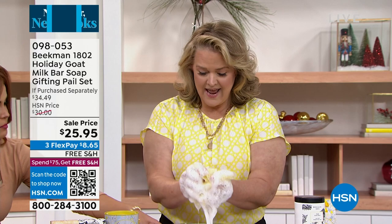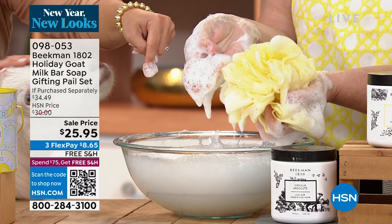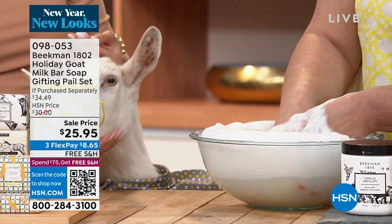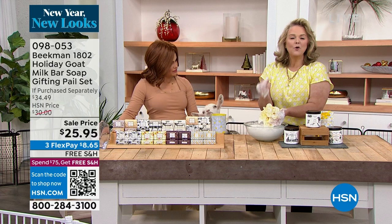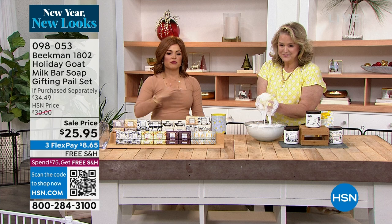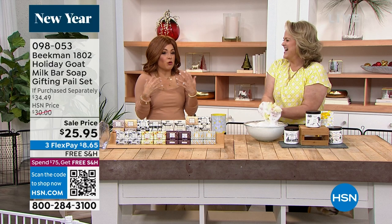Goat milk has the same protein structure as your own skin, so it takes care of your skin even when you forget to take care of yourself. If you've ever used a bar soap and felt your skin getting super tight and really dry, or soaps that leave a ring around your tub or feel greasy — that's the difference with a goat milk bar soap. It rinses so clean.